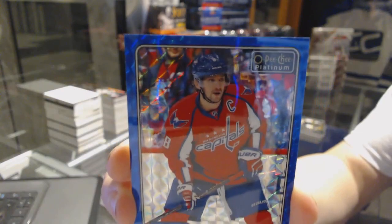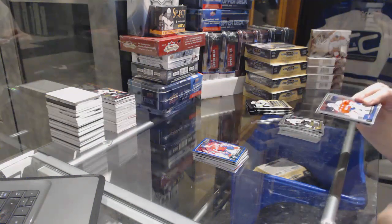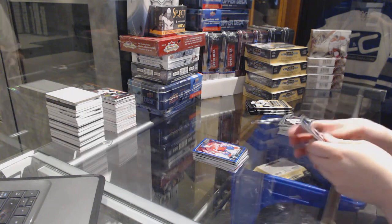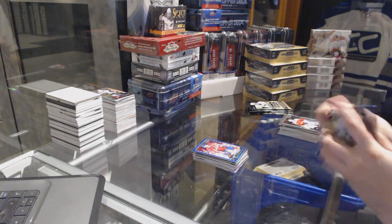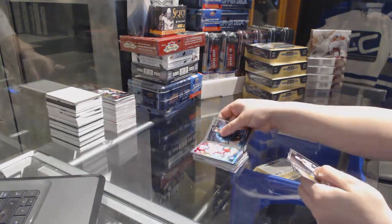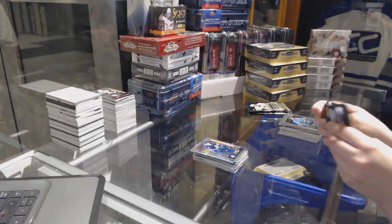Oh, I totally missed that. That's what happens when you're opening Platinum. Tracks of Mika Zibanejad and a Leipsic Rookie for the Winnipeg Jets and Rangers on the Zibanejad.